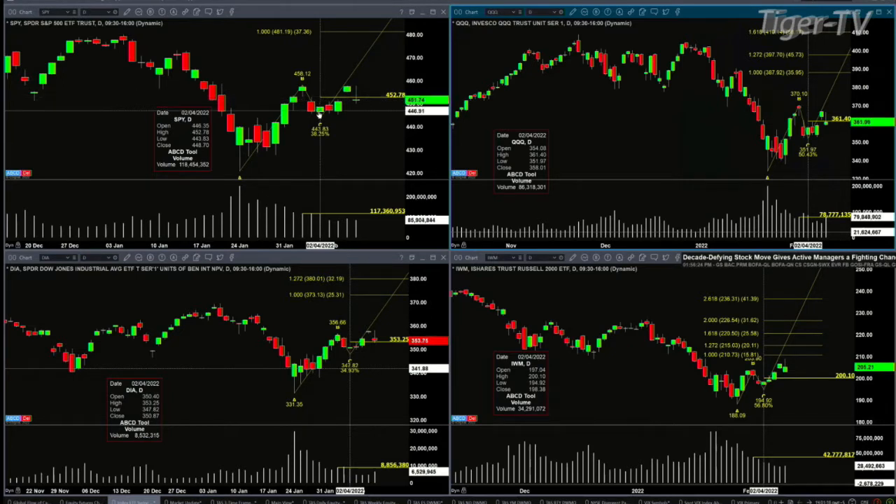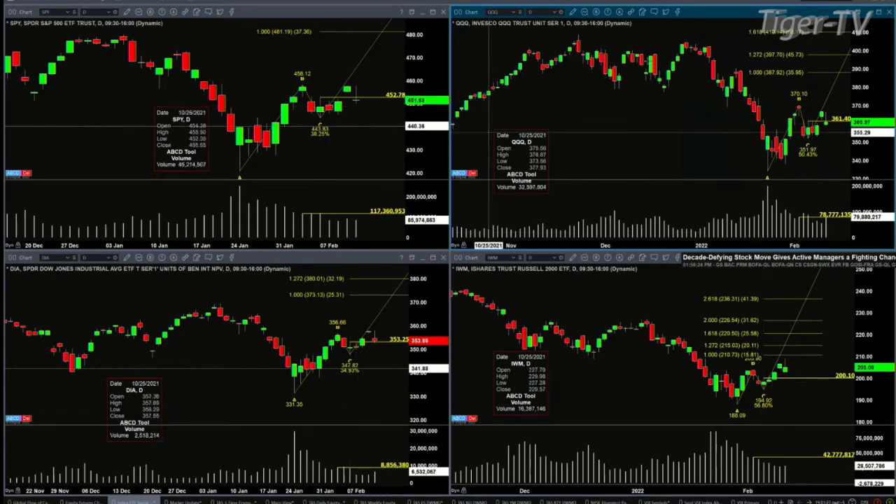Price is also testing the swing point from the trading day of February 2nd, which had volume of 170 million shares. So which one is it testing? I don't know. But if price closes below 452.78 with the volume, that would suggest price may go test the 443.83 level.